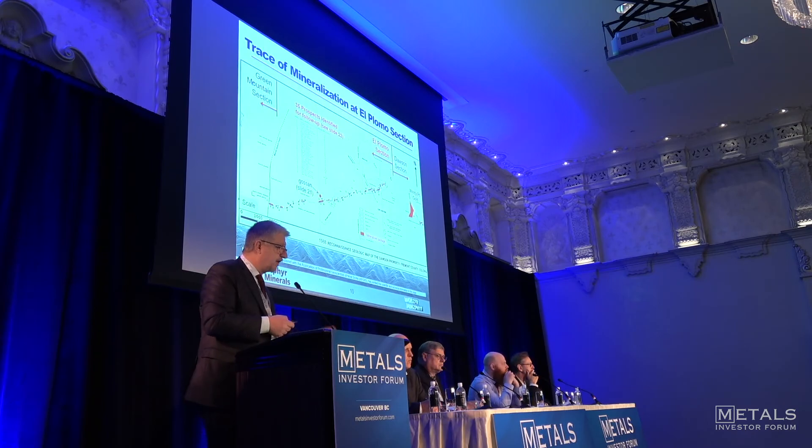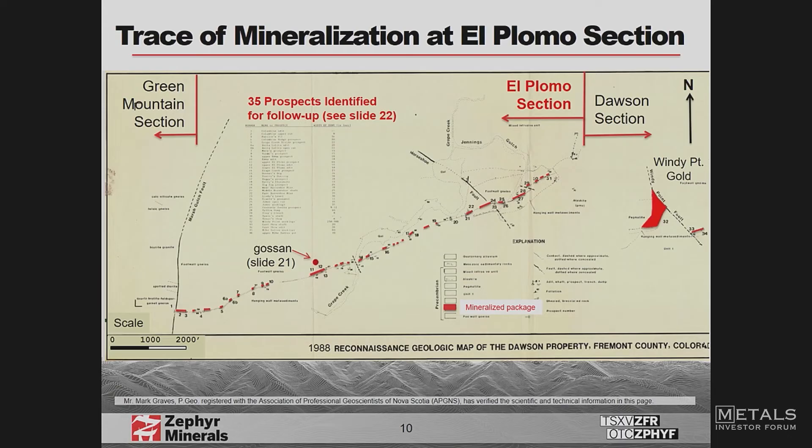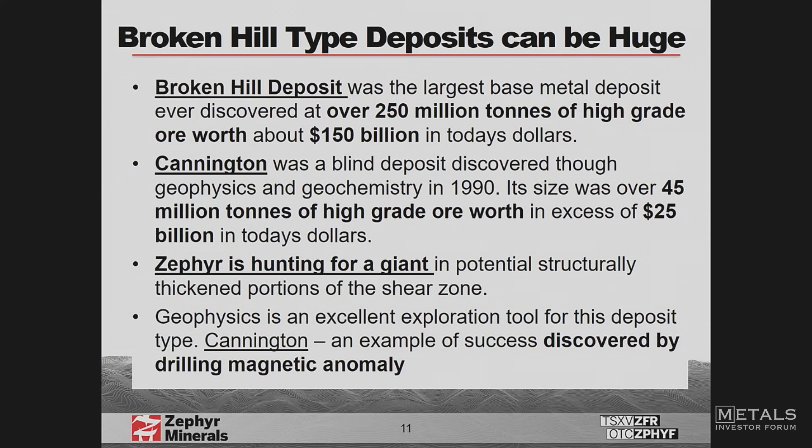The entire El Palomo section is mineralized — it's not a pinch and swell. The full 3.3 kilometres shows mineralization throughout. What we're looking for is a thickening of that zone at depth. Basically, we're hunting for a giant, and the way we find these is: you need the gahnite, which we have. The next phase is airborne geophysics to look for a large magnetic anomaly, and then drill the target.